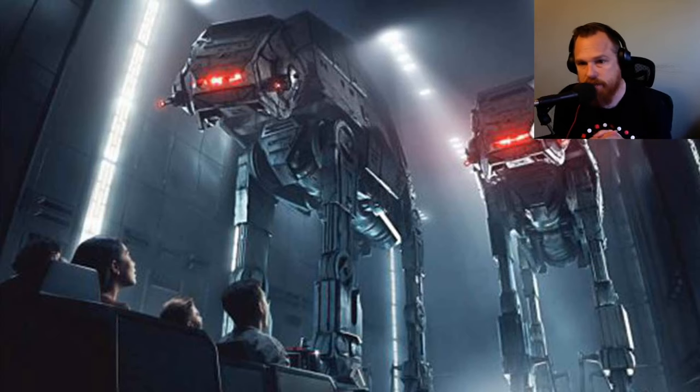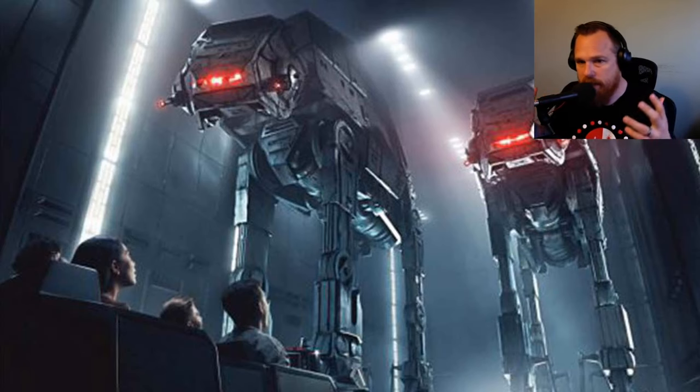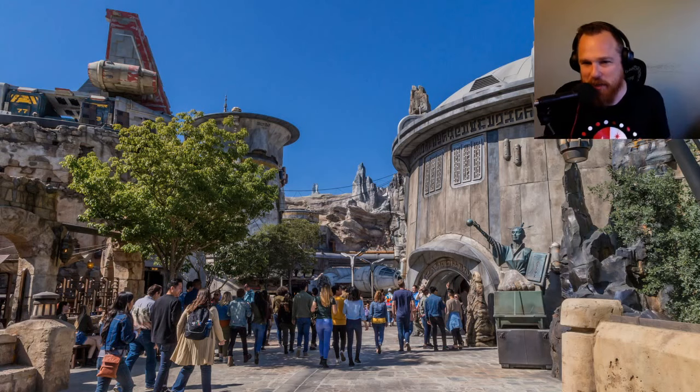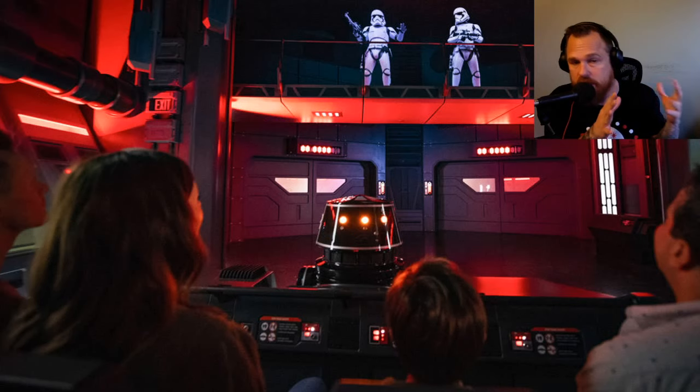I have a video coming out Thursday that will show some of the things I've learned about Rise of the Resistance — how it works and things that were put into the park that I didn't even realize were there.